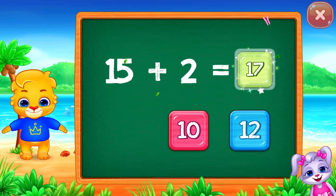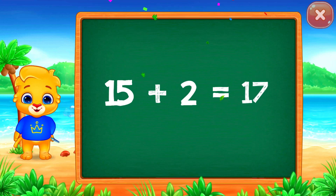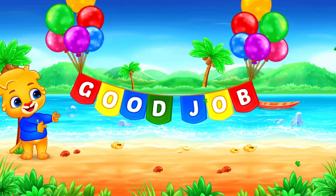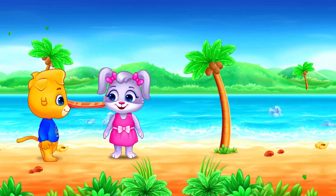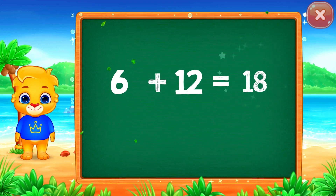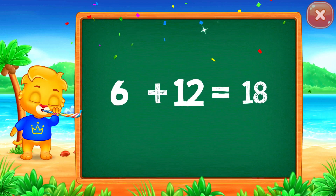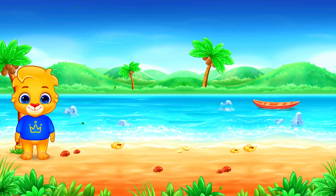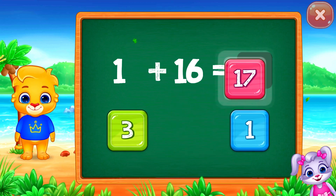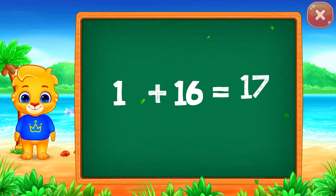10 plus 3 equals 13. 4 plus 8 equals 12. 1 plus 14 equals 15. 15 plus 2 equals 17. 1 plus 16 equals 17.